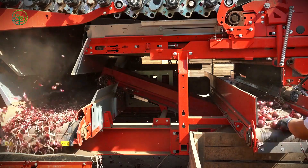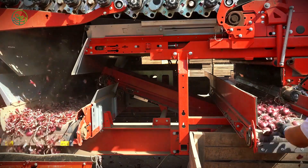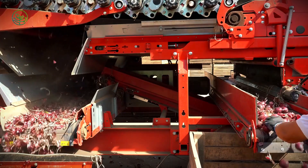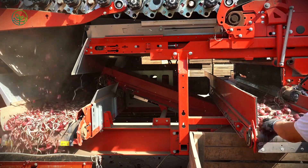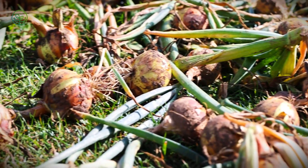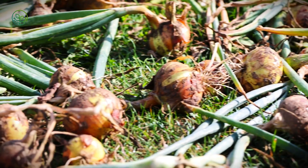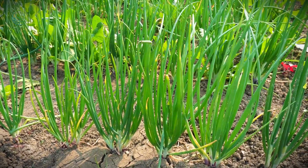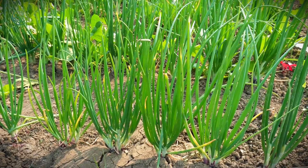As harvest time approaches, the plants send a clear signal. Their green tops begin to wither and fall over, while the outer layers dry into the papery skins that protect them during transport. Timing is everything. If harvested too early, onions will lack the protective layers needed for long-haul storage. If left in the field too long, they risk rot or over-maturity, making them difficult to transport.